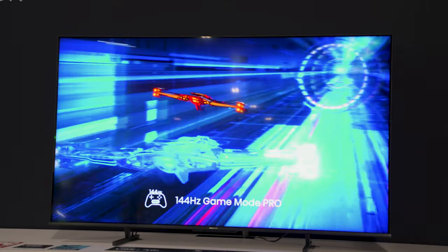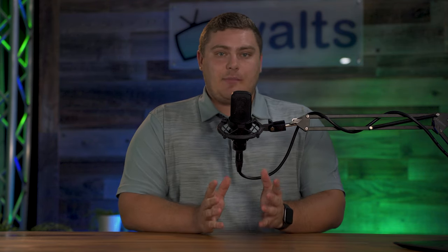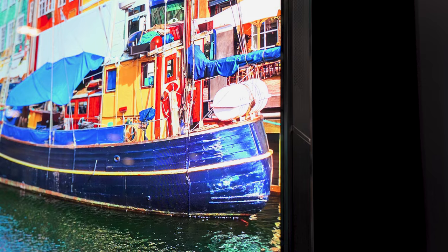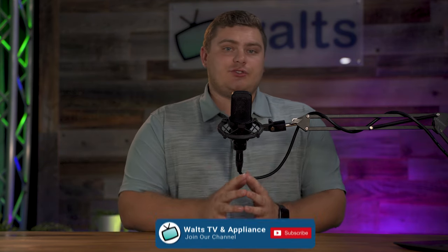The U8 looked amazing — I was really surprised with how it looked on the show floor given how bright it is. But what was more interesting to me personally was the UX, the 85-inch. That thing was an absolute beast, very, very bright. What really stood out was those front-facing speakers on the side of the TV — you could barely even notice them. Having front-facing audio rather than down-firing is going to make a huge difference. I'm excited to see how it sounds in a normal environment. If you enjoyed the video, leave a like and subscribe, and let me know your thoughts on the Hisense booth in the comments. I'll link all other Cedia-related videos in the description.